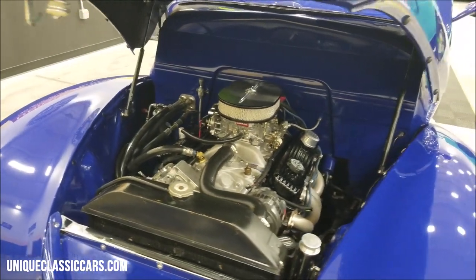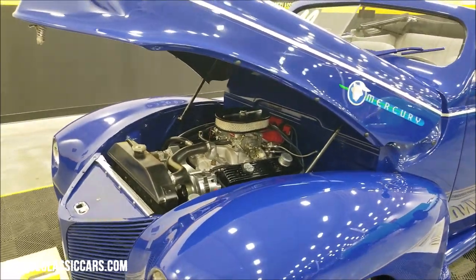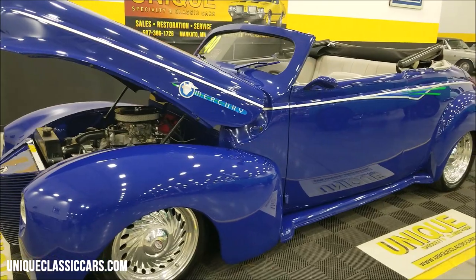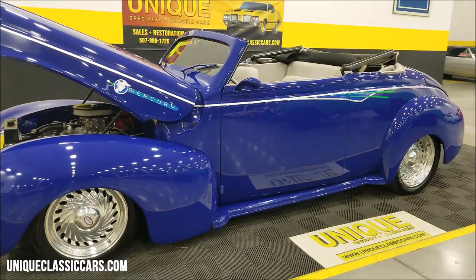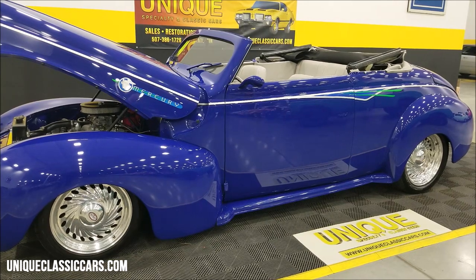This would be one to take to your local shows and cruise-ins — this one's going to turn some heads. Beautiful color, cool setup, nice build, all steel. You can hear it has idled down now — it's got a nice little rumble to it, a nice little idle.